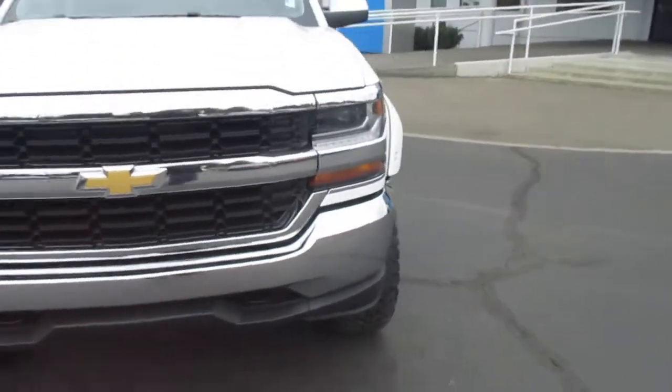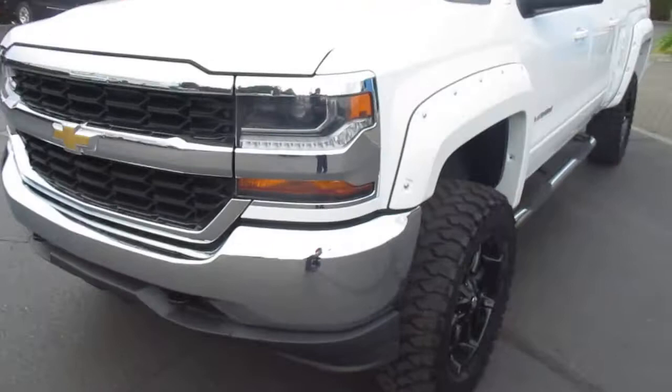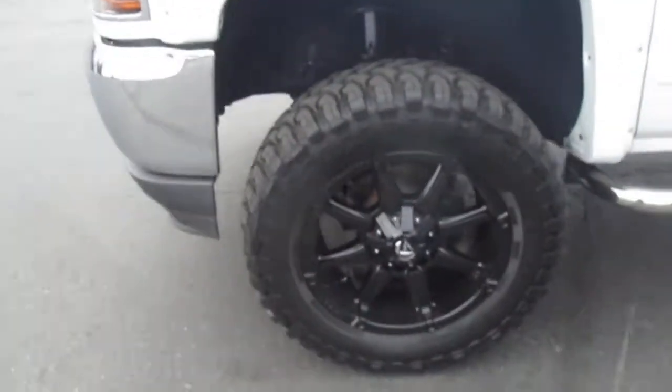Hey there folks, down here at Gandon Motors in Enumclaw, Washington. Today we're showing our 2016 Chevy Silverado 1500 lift kit.